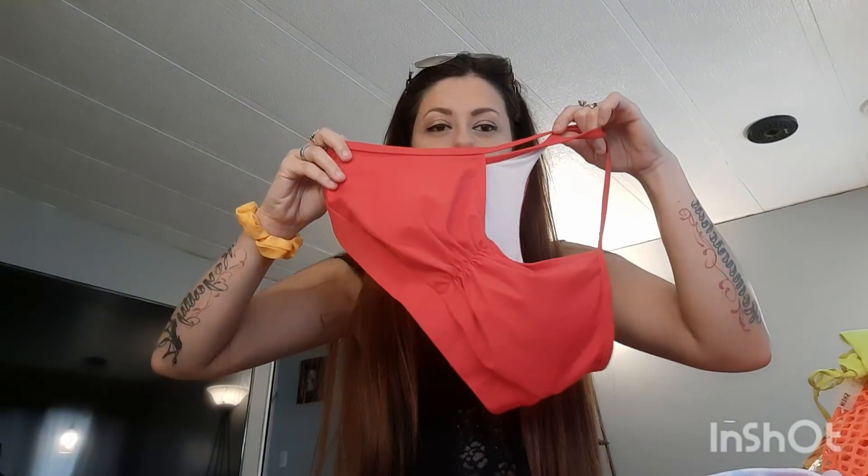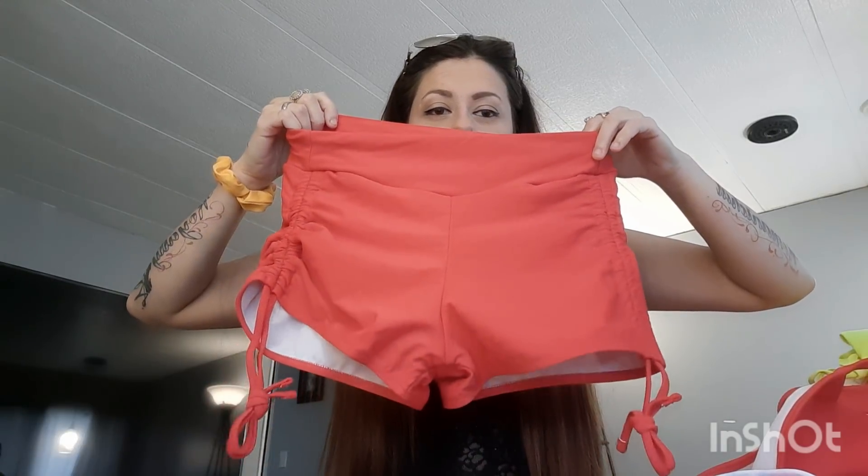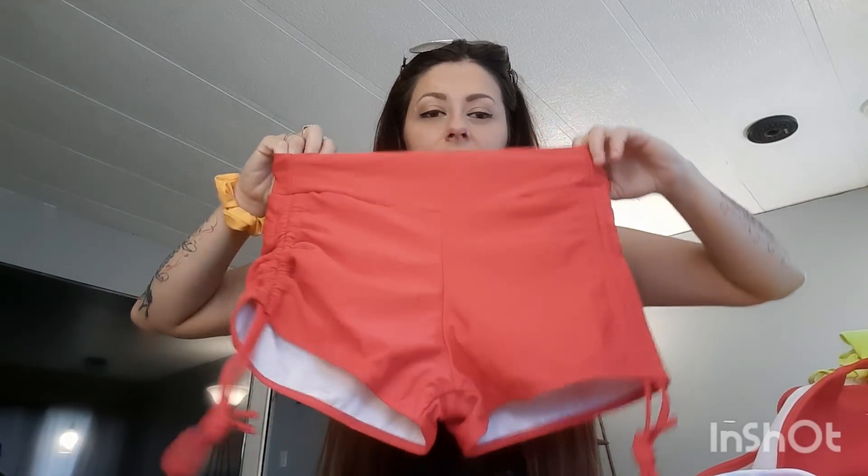They had this set in solid colors and also tie-dyed. I got the same exact set but in a solid red. The bottoms are high-waisted and very stretchy. I mainly got this set because a lot of my tennis shoes and sneakers are red — I love Jordans and Nikes, and a lot of those shoes are red and black or red and white. So I picked this up so it would match my shoes.